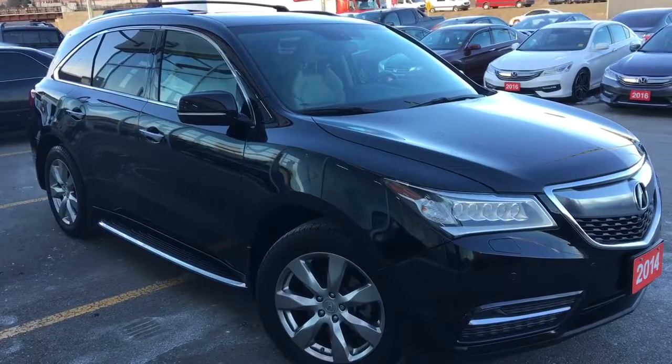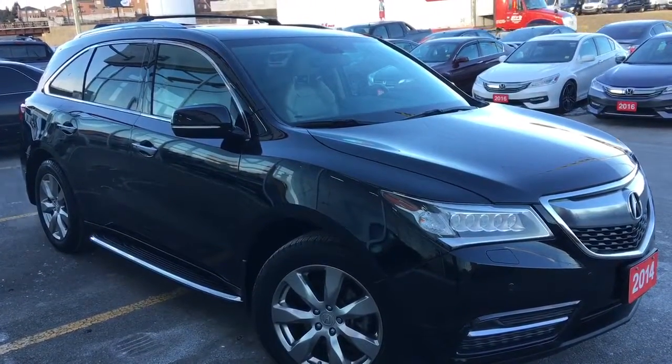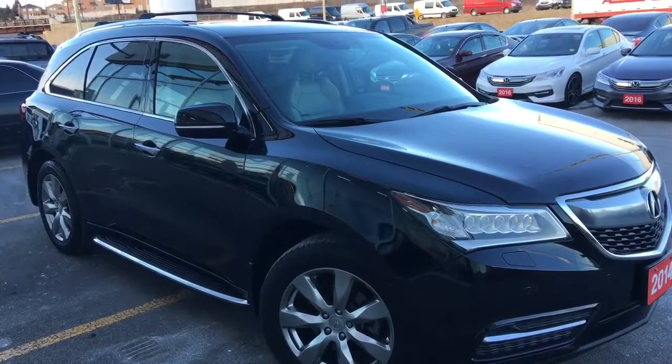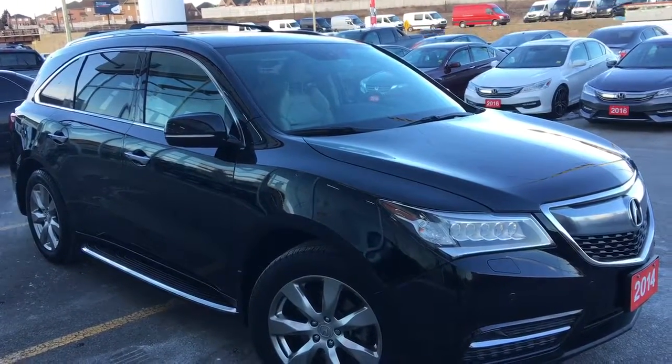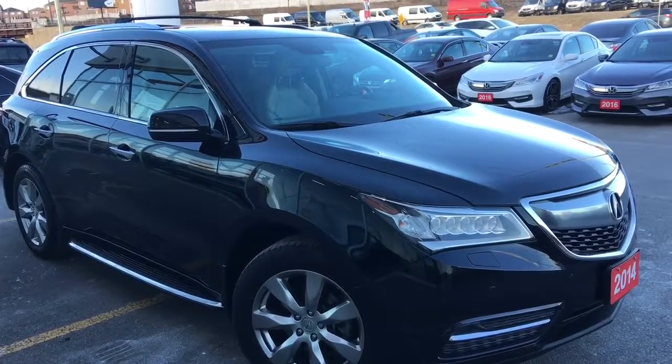Hello and welcome, I'm Courtney Burgess and I'm here with the Oshawa Honda where we've got city deals with a country feel. Today we're checking out this gorgeous 2014 Acura MDX with superior handling all-wheel drive and the elite package in a gorgeous crystal black pearl finish.